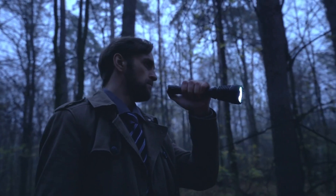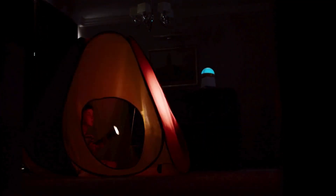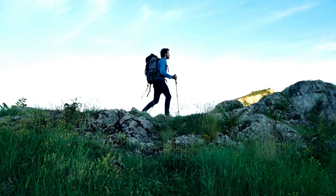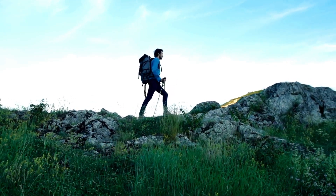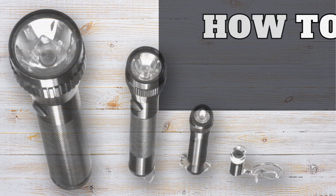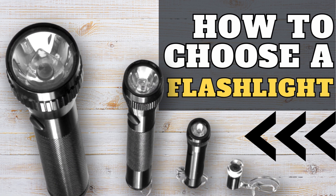Choosing the right flashlight is about finding the one that matches your needs. By considering these factors, you'll be able to find the perfect lighting companion for any adventure. So get out there and explore the world, one bright step at a time. Thanks for watching — if you liked the video, hit that like button and subscribe. If you have any questions, leave them in the comments and we'll be there to help. We'll see you next time.